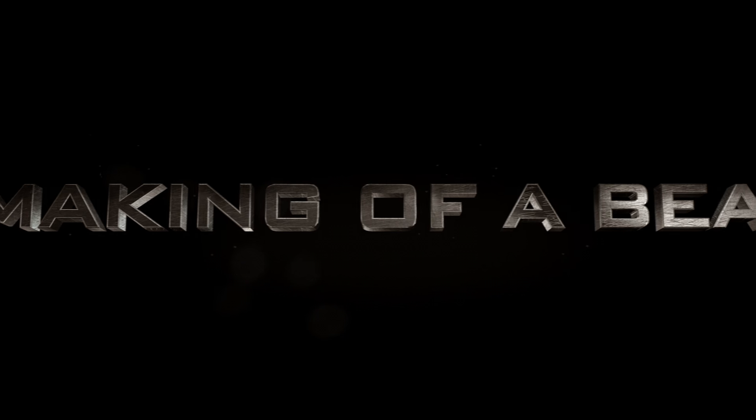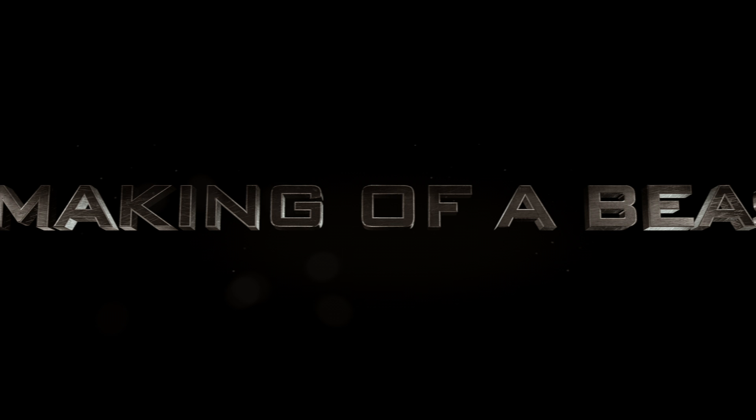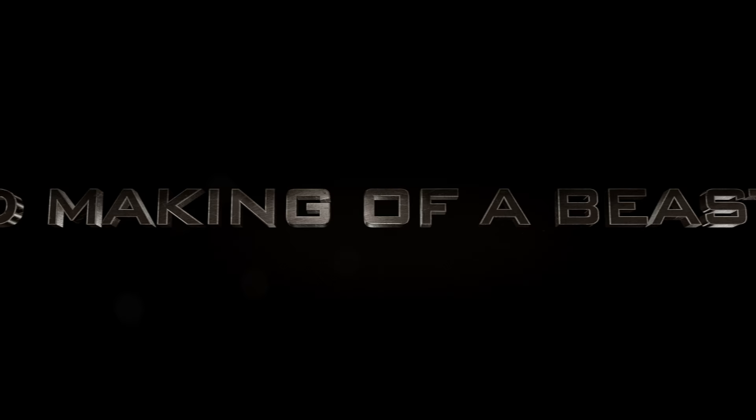In the second episode of Making of a Beast, we'll go behind the scenes as the participants register for the program. We'll begin with Eddie to see how he's preparing for Beast Mode.